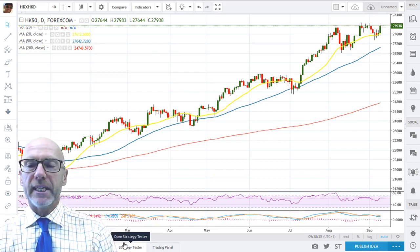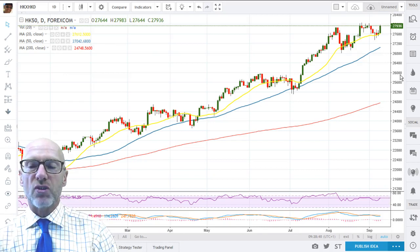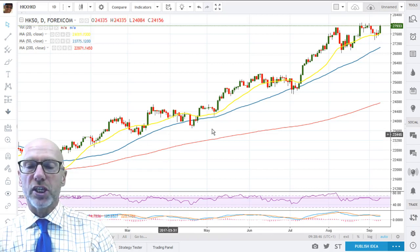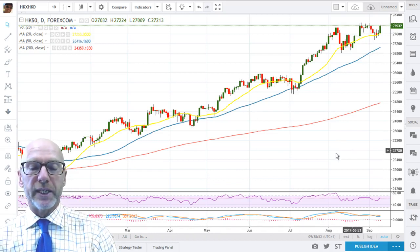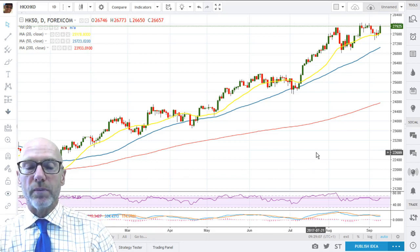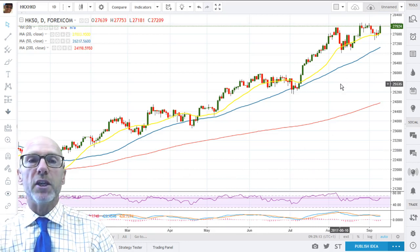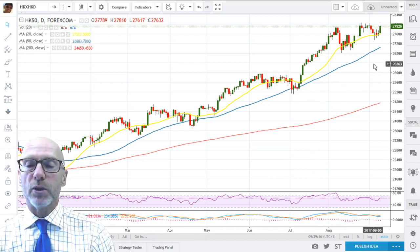Here we have the daily chart on the Hang Seng. Each candle represents one day's trade and you can see that we're very much in an uptrend. We're getting this continual pattern of higher highs and higher lows. The moving averages have been all positive really since we had the Golden Cross which was back in January — the 20th of January. It all does look good in the respect of an uptrend and the momentum all moving in an upward direction.